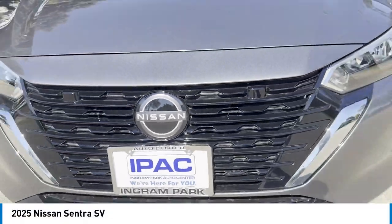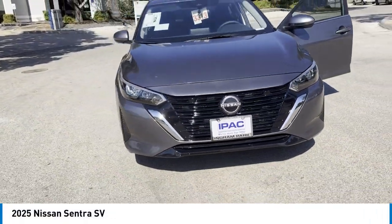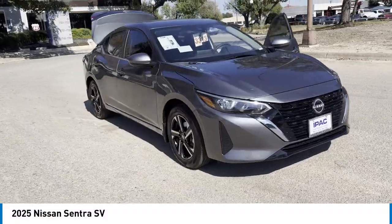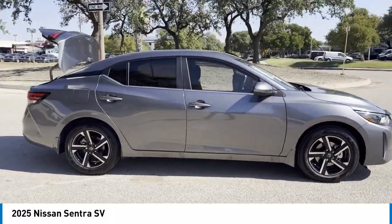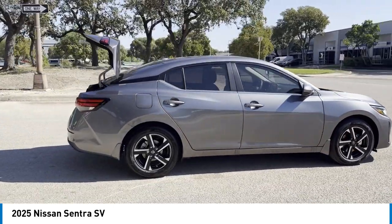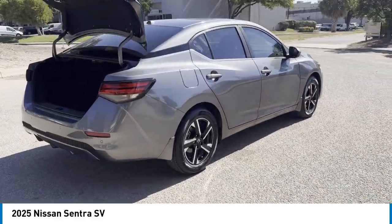Looking for the right vehicle? Check out the 2025 Sentra. With its spacious and versatile interior and stellar fuel efficiency, the Nissan Sentra is the obvious choice for anyone who wants to enjoy a stylish and comfortable ride.